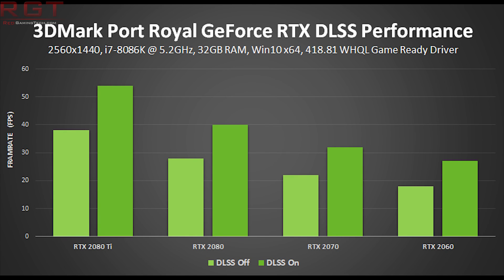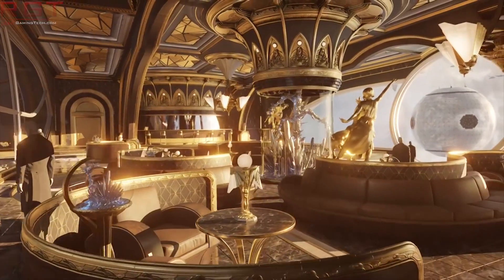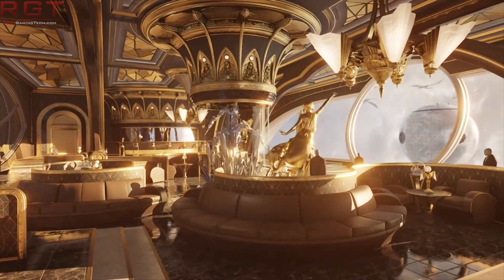For the RTX 2060, with DLSS on it comes in just under 30 frames per second, and with it off just under 20. For the 2070, it's just over 30 with DLSS on and just over 20 with it off. The 2080 runs at 40 fps with DLSS on and just under 30 with it off. The 2080 Ti comes in at roughly 52–53 fps with DLSS on and just below 40 with it off.